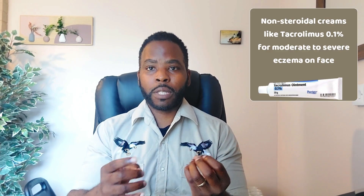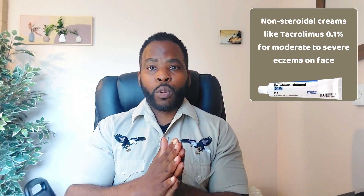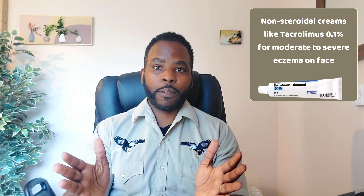Most dermatologists would actually prescribe non-steroidal creams for the face, such as tacrolimus 0.1%. Tacrolimus is a topical calcineurin inhibitor, which means it dampens your immune system. It can be used long-term, as opposed to steroids, which ideally on the face should not be used for more than seven days.